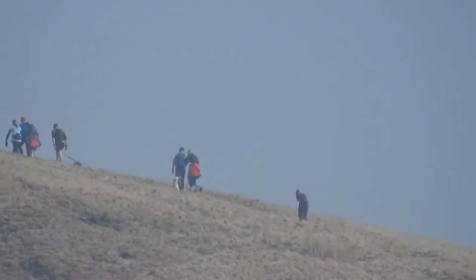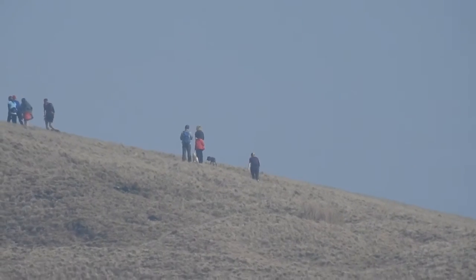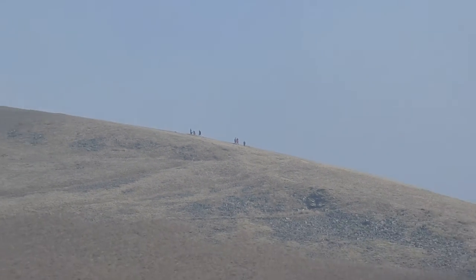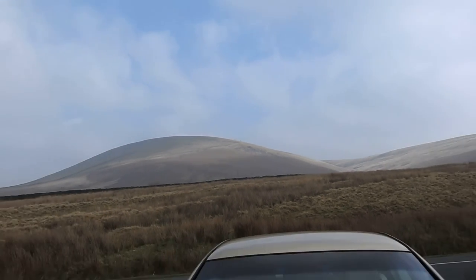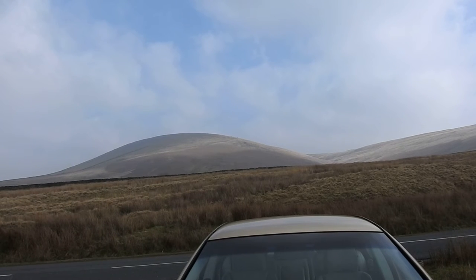If I zoom right out, you can see the power of this camera. Right back — there you go. Maximum zoom, 2000mm. It's recording this at 1080p at 30 frames per second.